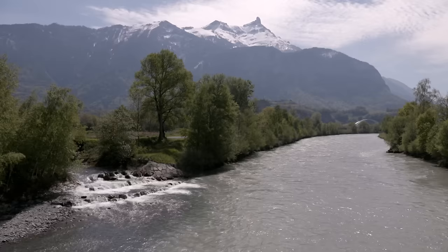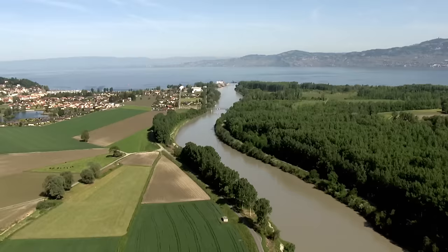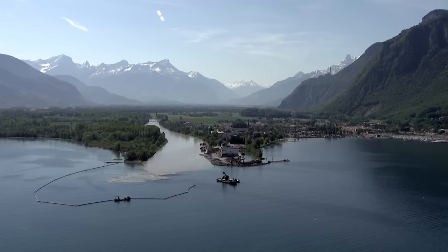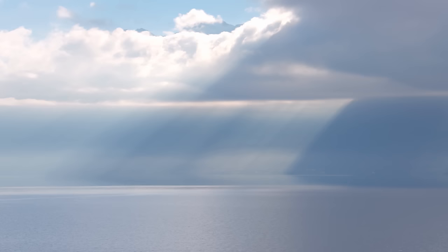Fed by streams both large and small, the river slowly widens. After 160 kilometres, it flows into Lake Geneva. During the last Great Ice Age, the Rhône glacier stretched for more than 500 kilometres all the way up to the Lyon region. When it retreated, it carved out Lake Geneva and formed its shores.